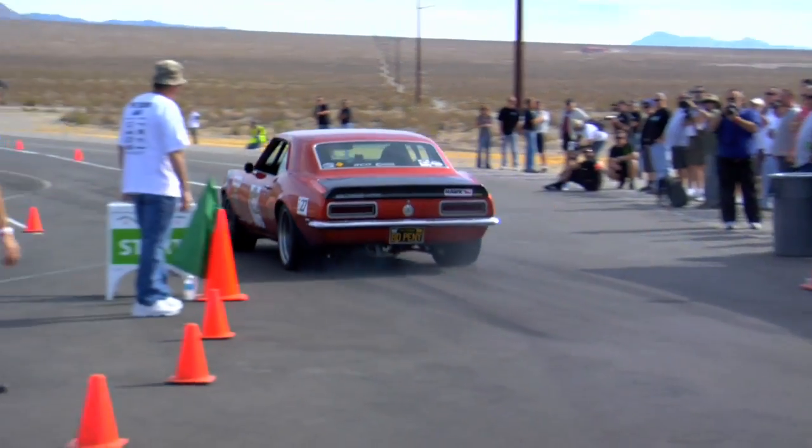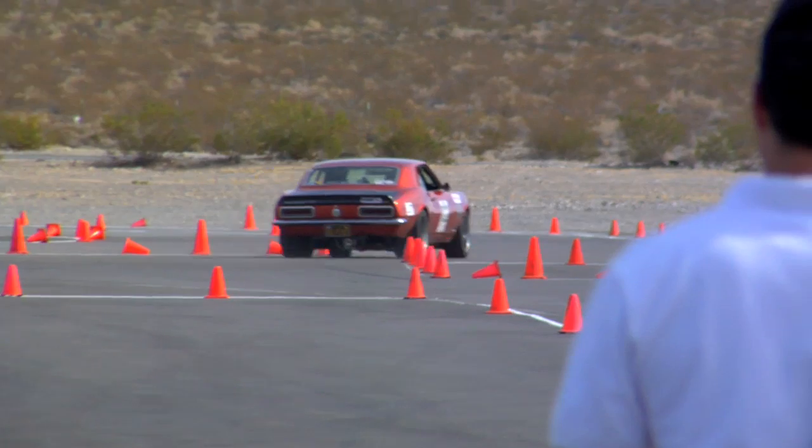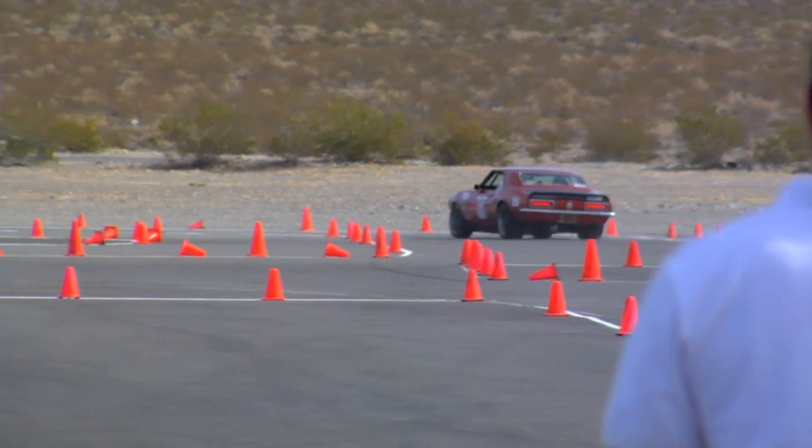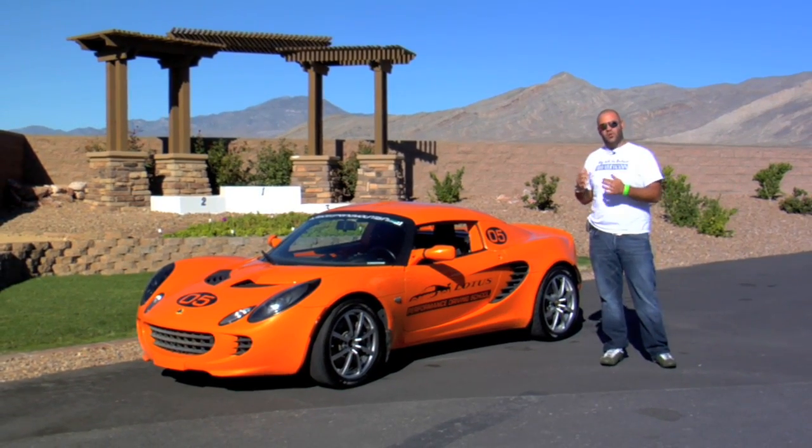This is a really cool event because whereas at SEMA you get to see the cars sitting on the show floor, out here they're going to beat the crap out of some of them on the racetracks and we're actually going to see how some of these cars run.